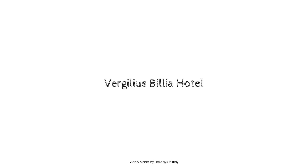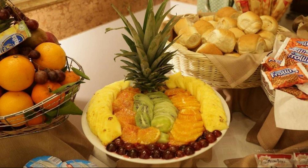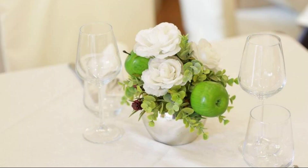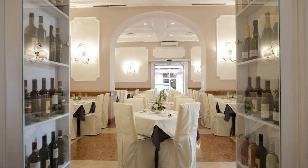Hi friends, welcome back to my channel and now you are watching a new video of a property. In this property, 6 types of room are available on agoda.com. You can book online and enjoy it. To see more than 100 reviews of this property, you can go to agoda.com.